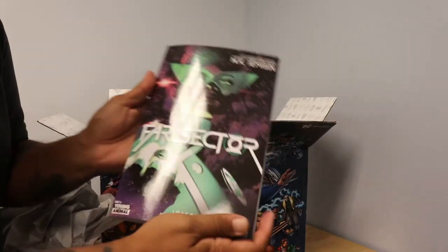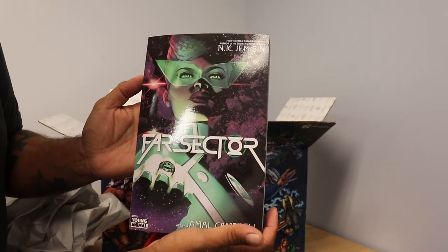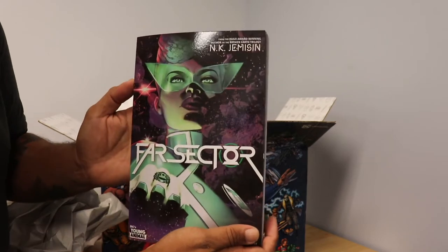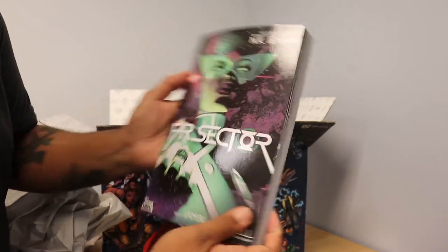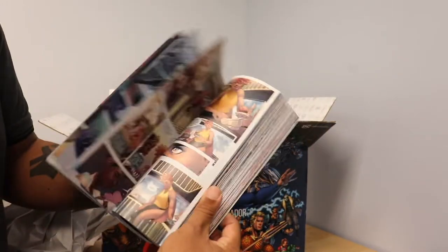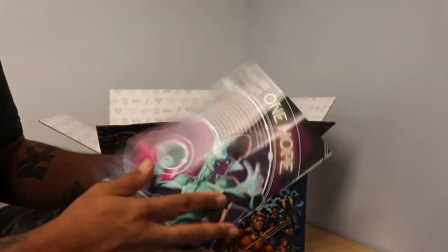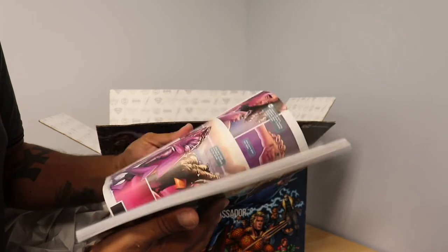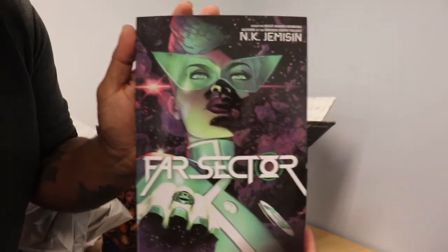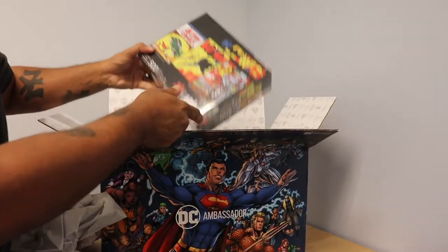The first thing we have out of this box is Far Sector, from the DC Young Animals series of books. This is from author N.K. Jemisin, with artwork by Jamal Campbell. Far Sector is a story of Green Lantern — one of the amazing Green Lanterns out there in the DC universe. This book is one of the unique ones from DC that brings you another tale from another side of the DC universe. Highly recommend this book. If you want it, click on the link in the description below.